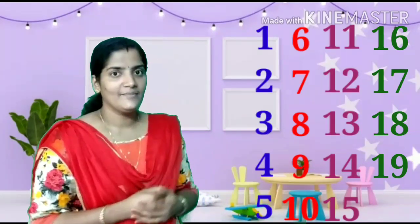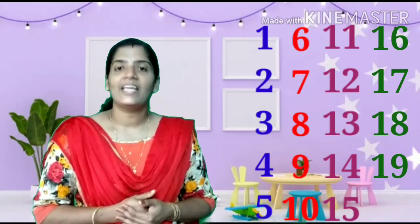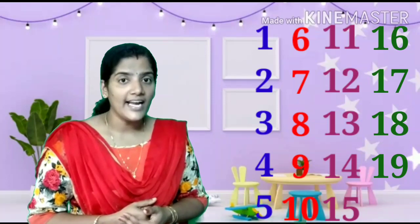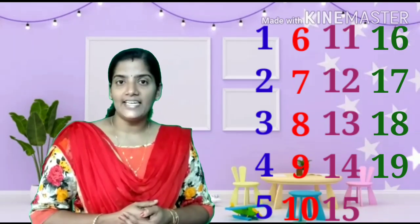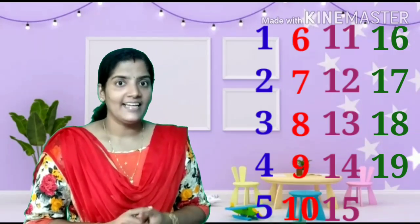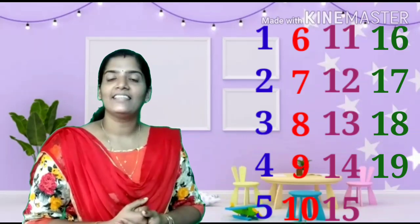Now let us count the numbers from 0 to 19, one by one. Are you ready? Yes. 1, 2, 3, 4, 5, 6, 7, 8, 9, 10, 11, 12, 13, 14, 15, 16, 17, 18, 19.